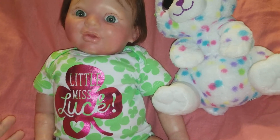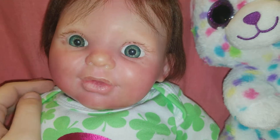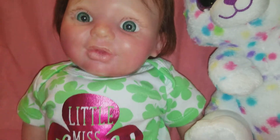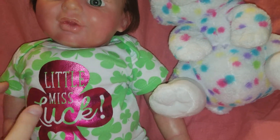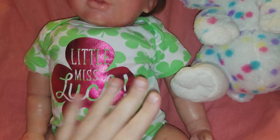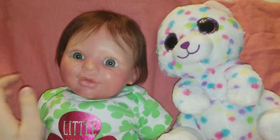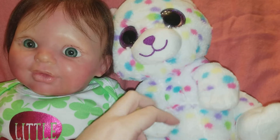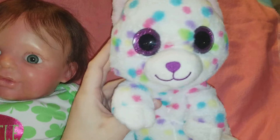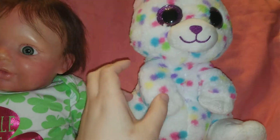I wanted to show you guys this little outfit on Candy for St. Patrick's Day — St. Patty's Day, whatever you want to call it — because her eyes are green and I thought it was cute with the little outfit and the green eyes and the clover. It's got kind of a shimmer to it; when the light hits it, it's reflective. It says 'Little Miss Luck.' I thought that was a cute little stuffed animal.